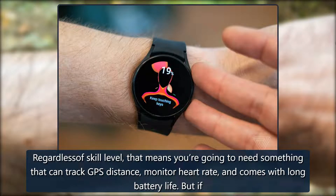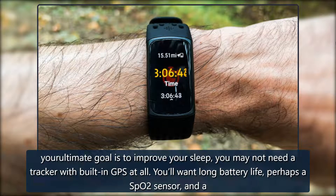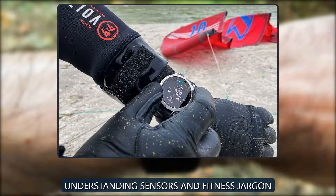For example, say your big why is to train for a marathon — regardless of skill level — that means you're going to need something that can track GPS distance, monitor heart rate, and comes with long battery life. But if your ultimate goal is to improve your sleep, you may not need a tracker with built-in GPS at all. You'll want long battery life, perhaps an SpO2 sensor, and a tracker that's capable of providing detailed sleep insights.